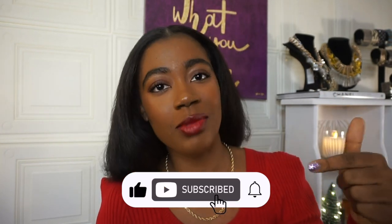Hey y'all, welcome back to my channel. It's your girl Joyce, here at Joy of My Life. I do fashion, beauty, tech, vlogs, and all that beautiful stuff. So if you want to see more, hit that subscribe button down below.